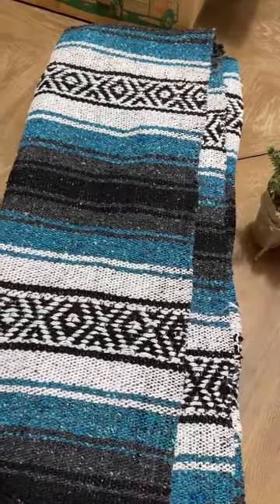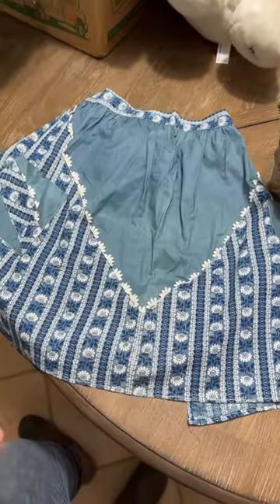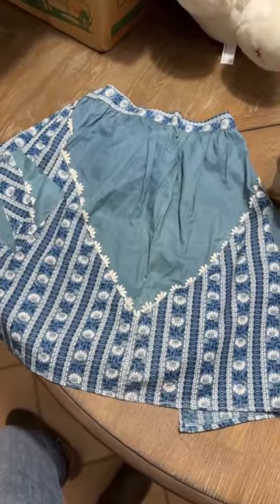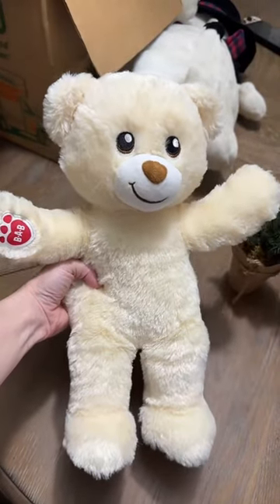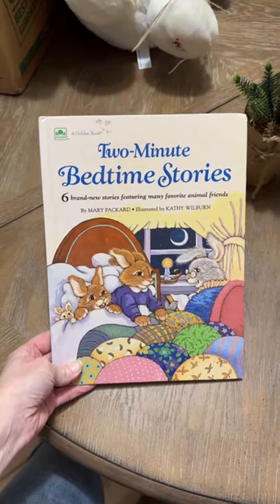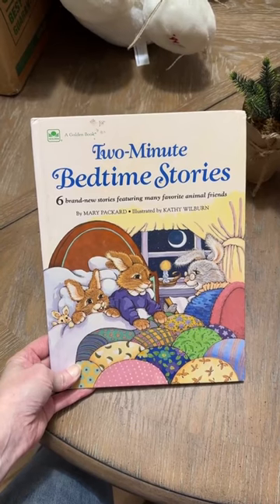A poncho blanket to use outside for front porch sitting now that we're getting into fall weather. This cute little half apron, which is going to come in handy because she's going to be helping me do a lot more baking again. A random stuffy that she fell in love with, and an old childhood stories book from 1988 — she loves old kids' books.